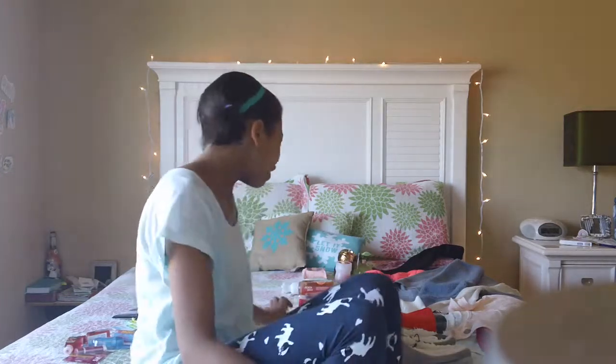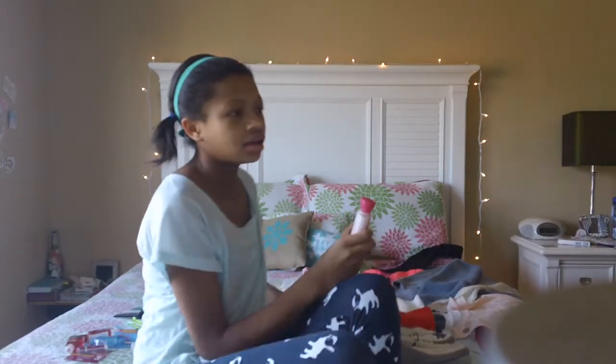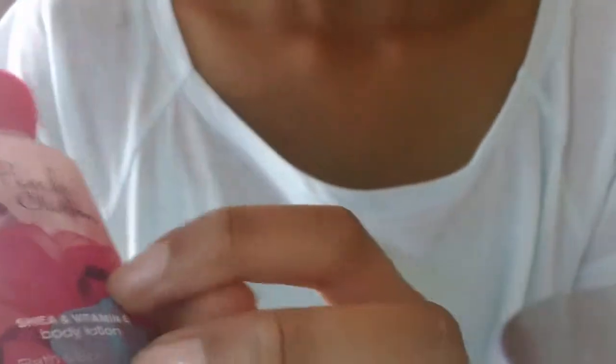I'm just really glad to be making one of my own. Also from Bath and Body Works, I got the Pink Chiffon Gift Set. That consists of the Pink Chiffon body lotion, the Pink Chiffon Shower Gel, and the Pink Chiffon Body Spray. I'm so glad that I got these — I'm really happy about that.